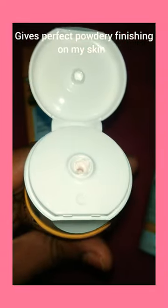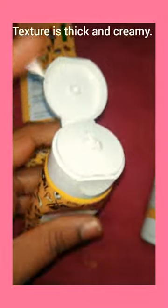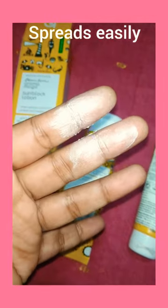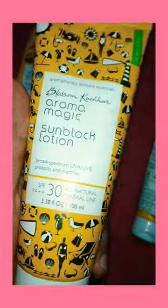It gives perfect finishing on my skin. It is non-oily and the texture is very thick and creamy. It spreads easily — as you can see, it gives a matte finish on my skin.